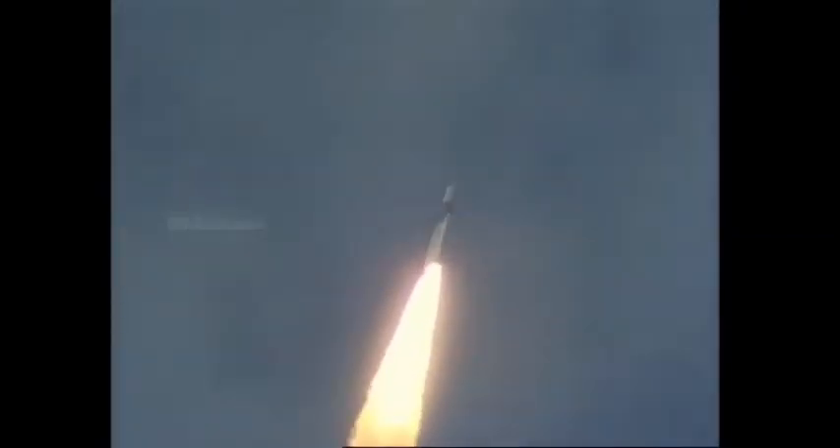7,000. Plus 35 seconds. Plus 40 seconds. 40 seconds into the flight. Plus 45 seconds. 6,700. Plus 50 seconds. 50 seconds. First stage performance normal.